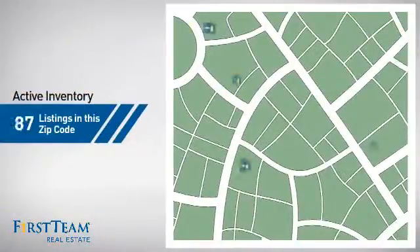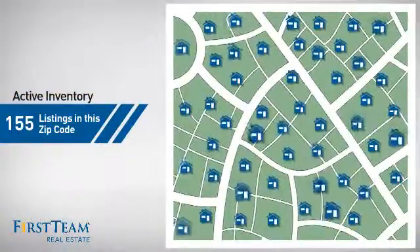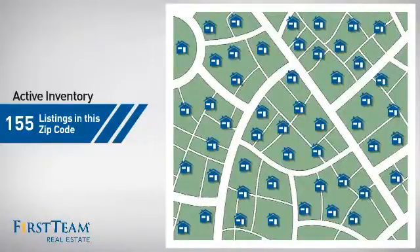Wondering how it stacks up against the competition? There are now just over 150 homes on the market within this zip code.